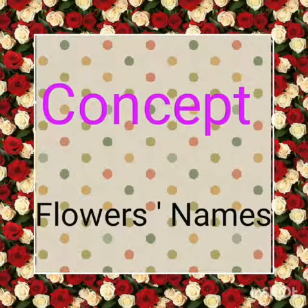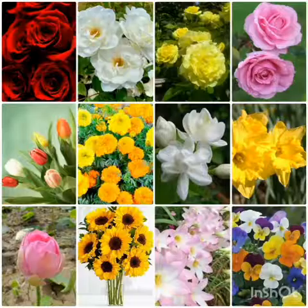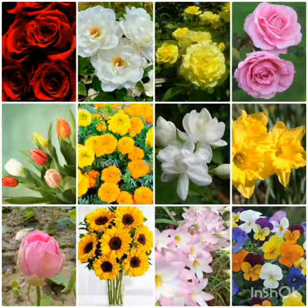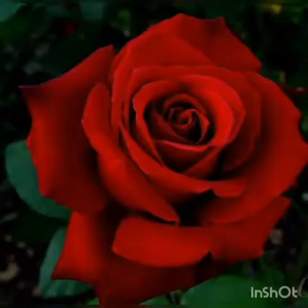So today I am going to tell you about flowers. آج میں آپ کو flowers کے بارے میں، پھولوں کے بارے میں کچھ بتاؤں گی۔ Flowers look very beautiful and they have a good smell. پھول دیکھنے میں بہت خوبصورت لگتے ہیں اور ان کی خوشبو بہت اچھی ہوتی ہے۔ So let's learn about some flowers. آج ہم کچھ پھولوں کے بارے میں پڑھیں گے۔